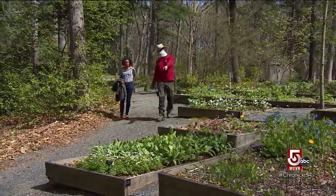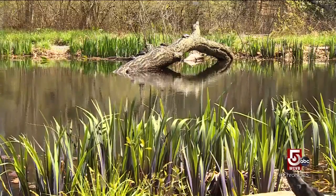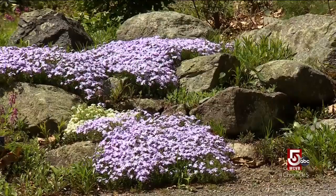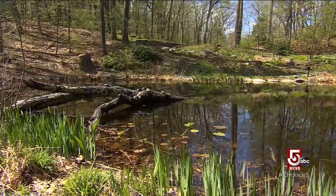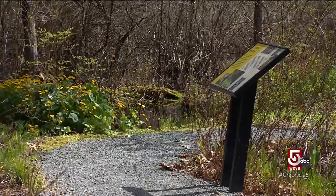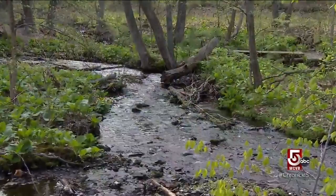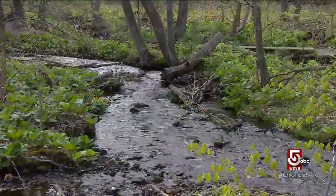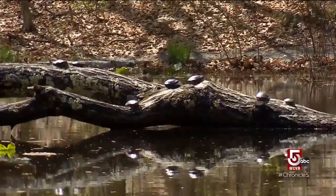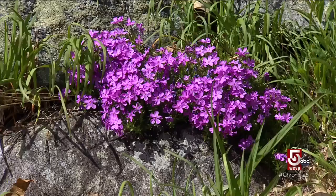Uli Lorimer is director of horticulture here. This 45-acre botanic garden normally receives 20,000 visitors every year. Spring is high season at Garden in the Woods. We have some naturally occurring wetlands — there's a pond, a swamp, and a little bog section, and a meadow that are all accessible by this trail.